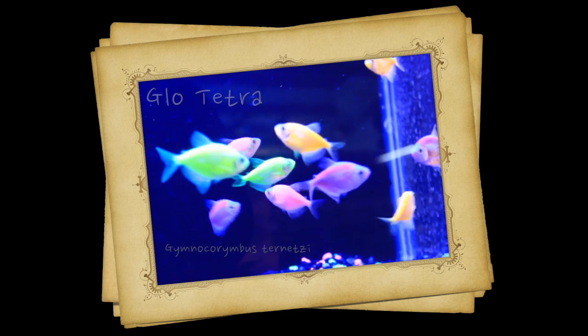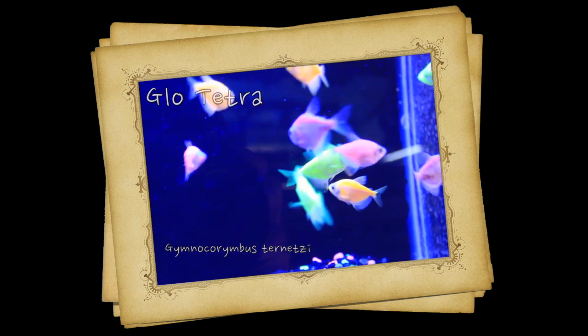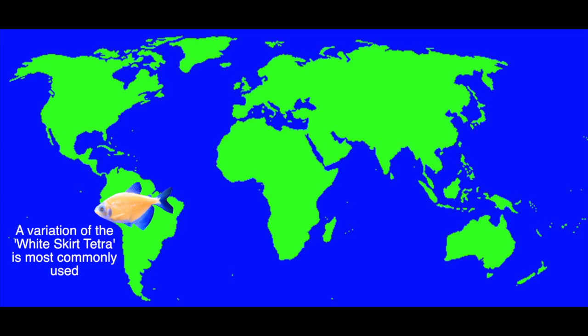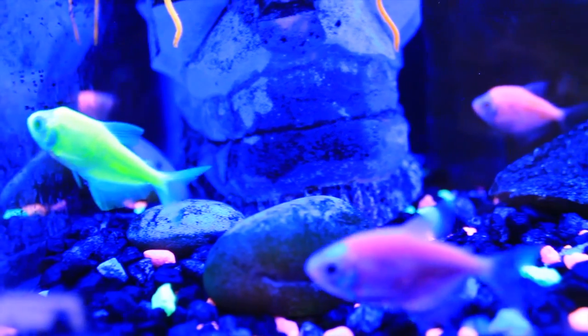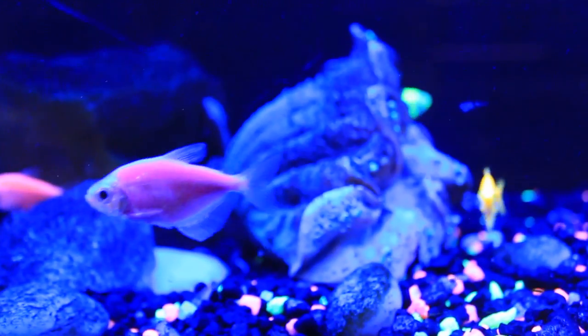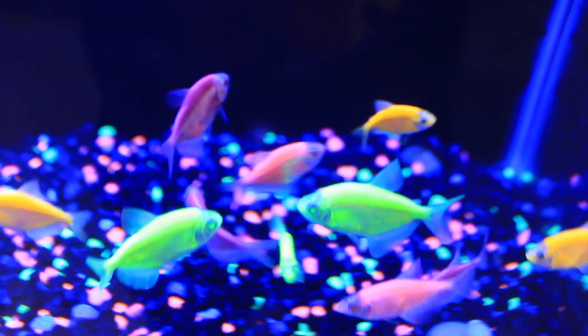Hey, this is Barry for Aquarium Outfitters and Fish Store and welcome to Species Spotlight. Today we're going to be talking about the Glow Tetra. The pre-glow version of the fish originated in South America, but the glow fish were created by genetic scientists. Initially starting with the Danio fish, scientists in Singapore had been experimenting with making glow fish by injecting embryos of fish with jellyfish, anemone, and sea coral genes.